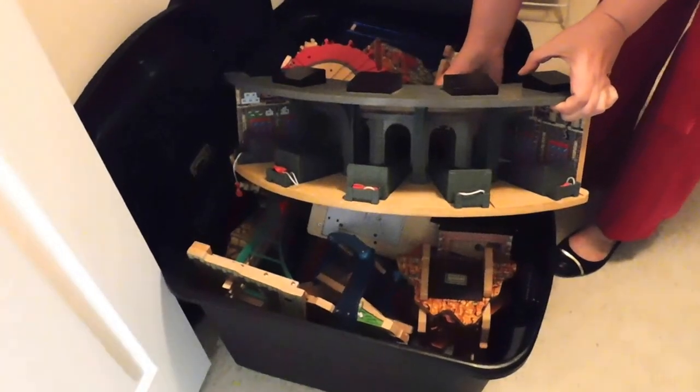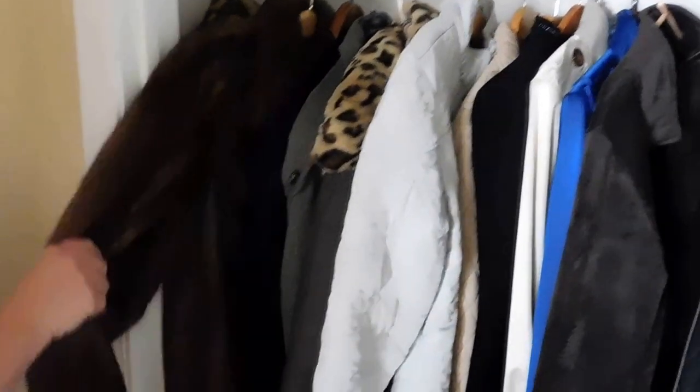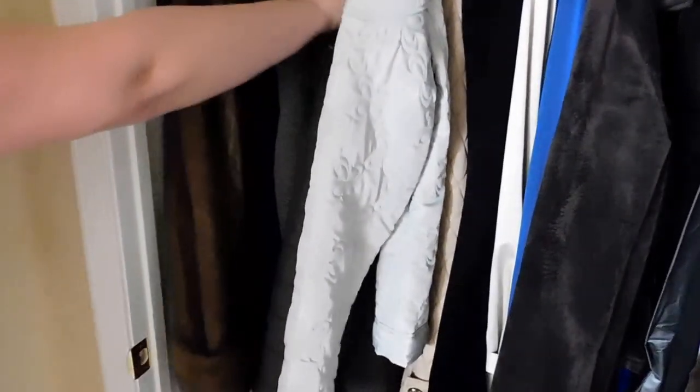On top you can see — we got Thomas! A larger closet is also here, filled with lovely coats: one fur available, two faux furs, and jackets of varying degrees of weather.